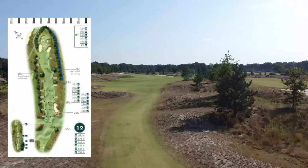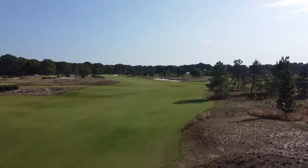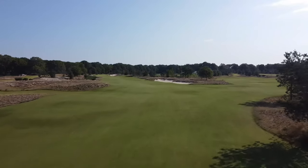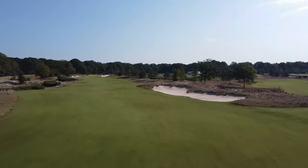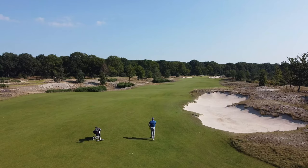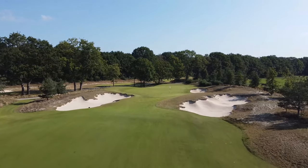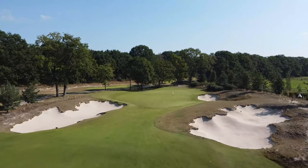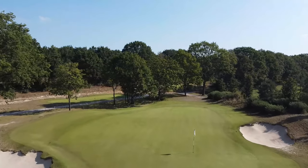Here you see hole number 12, par 5, 471 meters — that means it is reachable in 2. I want to try and go for the second shot and see if I can reach it or not. My tee shot left 215 meters to the green and I took 5 wood, but it went a little right and into the bushes. Here you can see the way to green number 12 — it is really well defended by the bunker, so it's not easy.